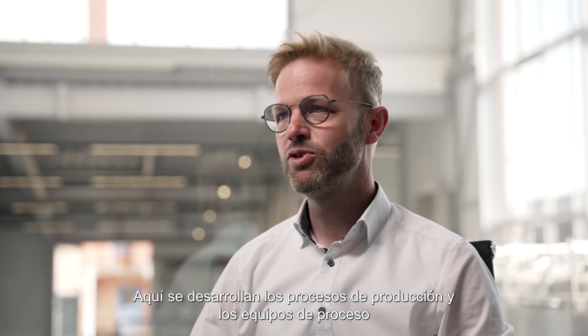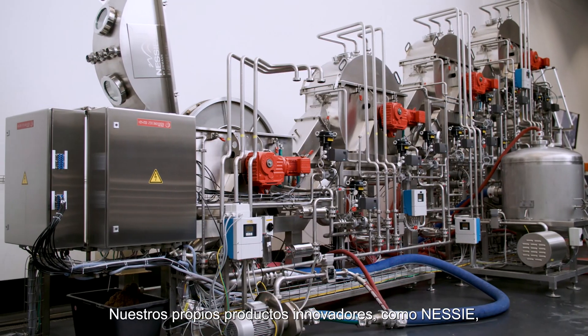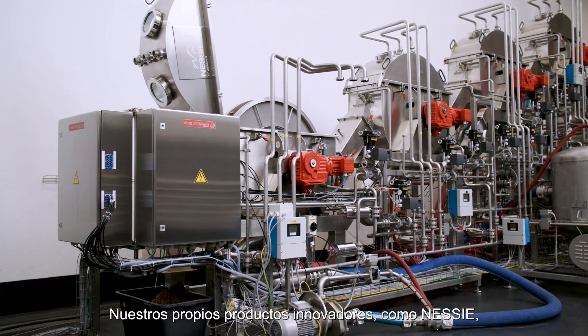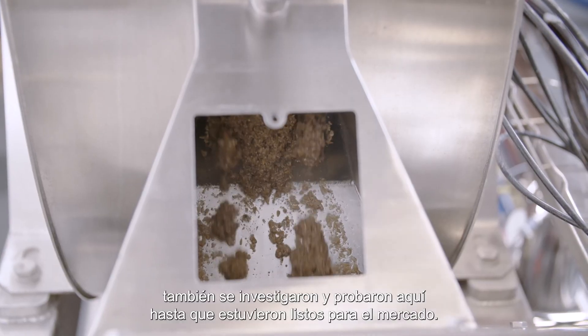Production processes and process equipment for future challenges in the beverage and food industry are developed here. Our own products such as Nessie were also researched and tested here until they were ready for the market.